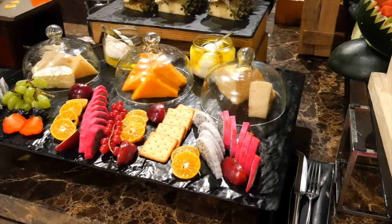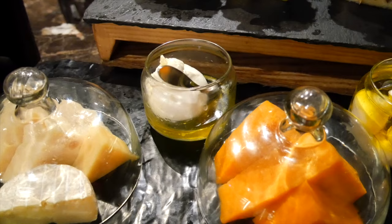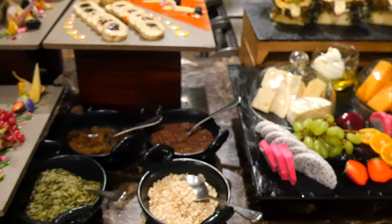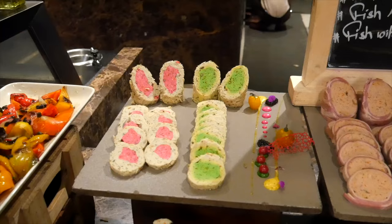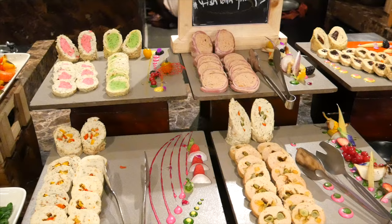Then we're going further into the salad section — there are 30 different types of salads. We got all kinds of different cold cuts: turkey bacon with chicken, chicken with spinach, fish with prunes, and fish with bell pepper — very interesting. I haven't seen this many special cold cuts at a Sunday brunch before. Then we're moving into the grilled vegetables section.